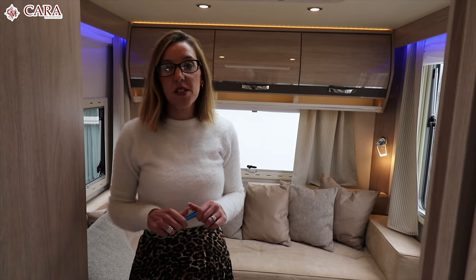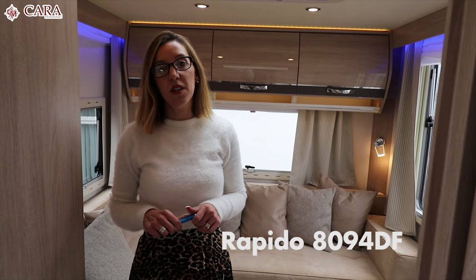Hi guys, welcome to Caramodromes. Today we have a Rapido 8094DF in stock.